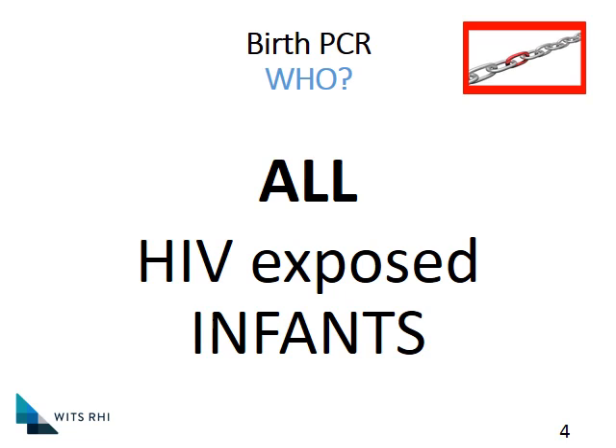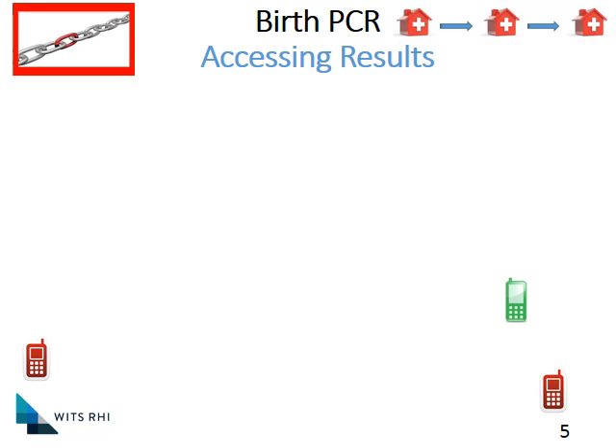So who qualifies for a birth PCR? Very simply, all babies who have been HIV-exposed should have a birth PCR done as soon as possible. It's important that if you're going to take a result, there's no point in doing so if you're not going to be sure that you can access the results and also track the mom.